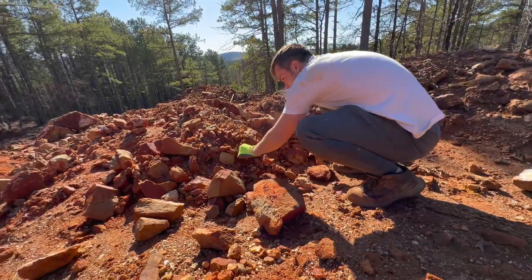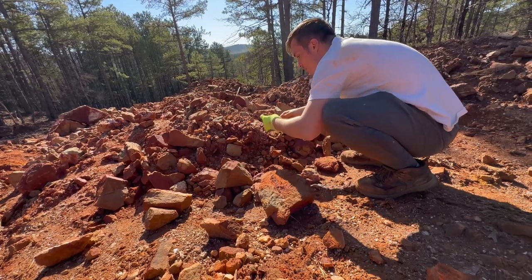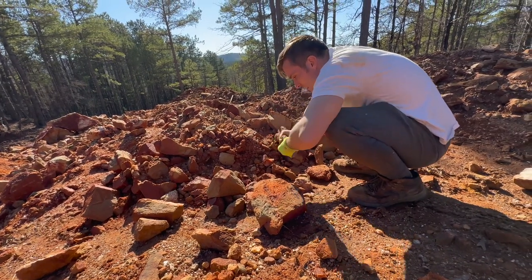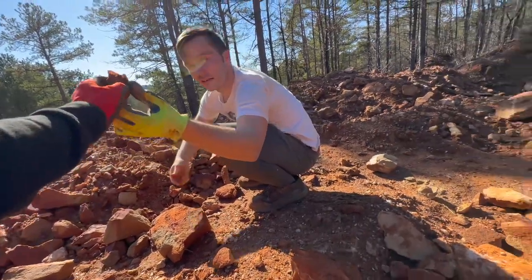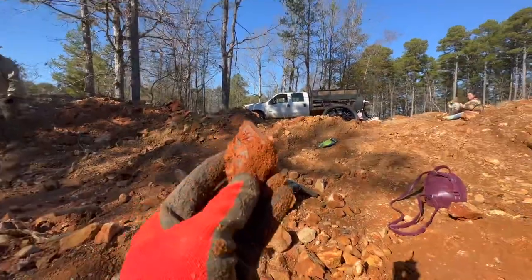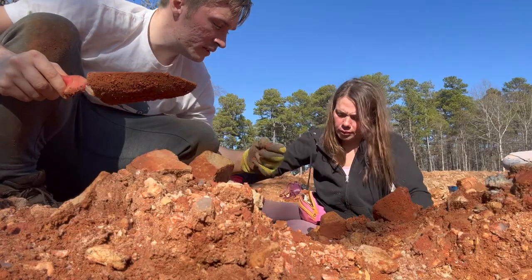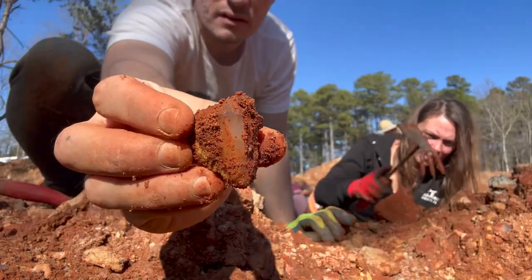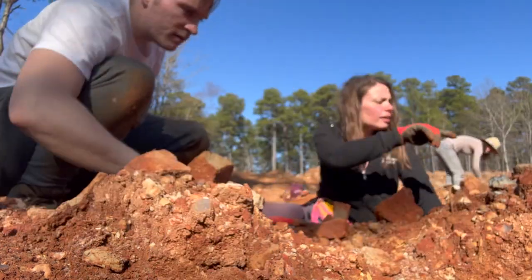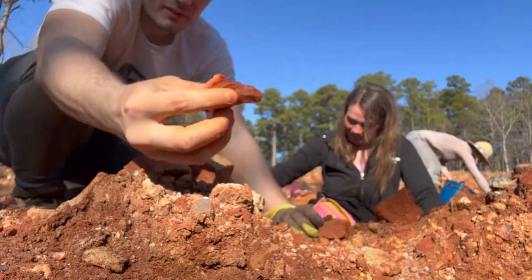This pile looks good — you were right. I'm inching towards it now. I'm already finding some. Look at this one — it looks like such a nice cluster. Look at the termination on that one! This ain't no chunk — just found this. Look at what Nicolette just found.